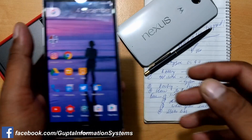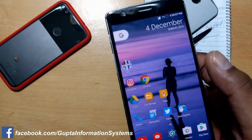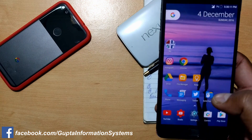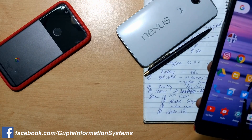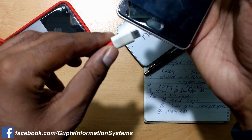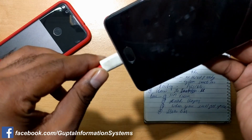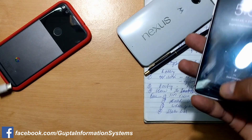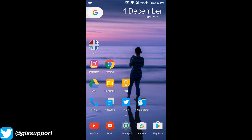Now we'll talk about some issues. Some comments mentioned dash charging is not working — yes, dash charging IS working and it's pretty safe. Let me plug it in. As you can see, dash charging is enabled. Not a problem.